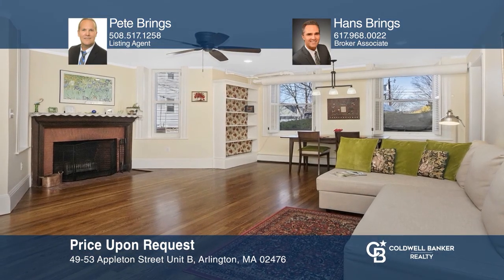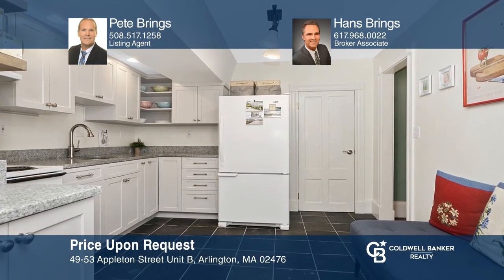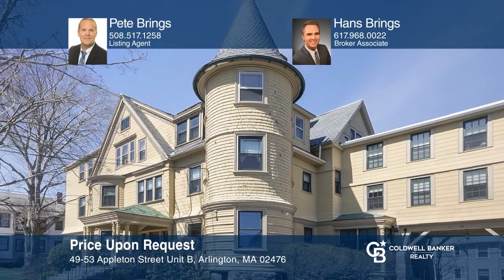Escape inside this one-of-a-kind gardener's retreat with its own private entrance and terrace at Idahurst Grand Victorian Mansion in Arlington Heights. Take a look around your future home by contacting Pete Brings and Hans Brings to schedule a tour.